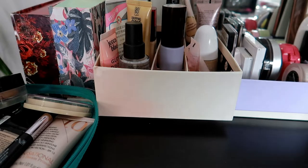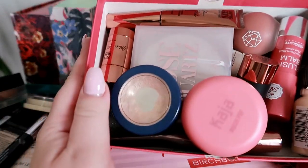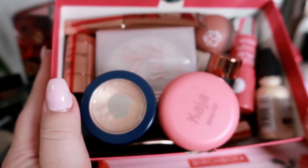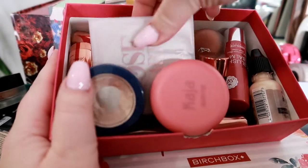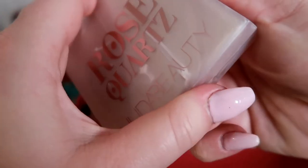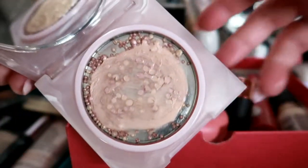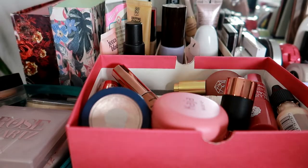Then for cream products — this little drawer has expanded a lot. For highlighter, I'm going to go with the Hoda Beauty Rose Quartz highlighter first. This is very new in my collection so I want to give it a try for a full month. So this is going in.